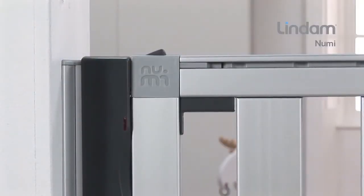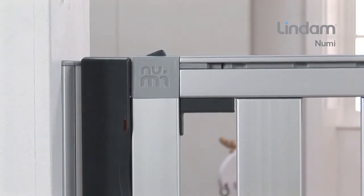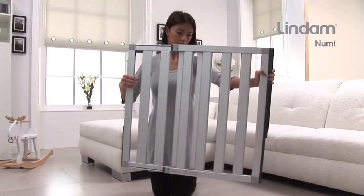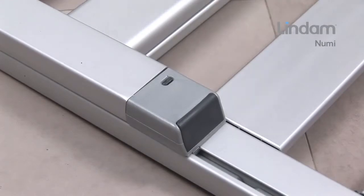To close, simply push to shut and the gate locks into place. NUMI has a patented indexed sizing system. The lockable preset index positions allow simple and quick width adjustment of the gate.